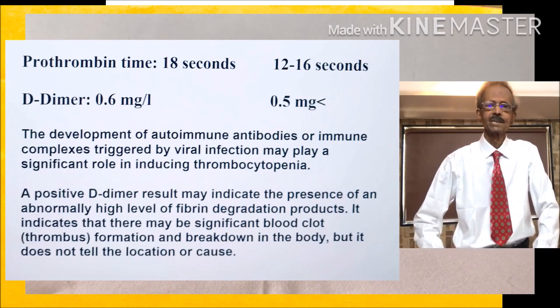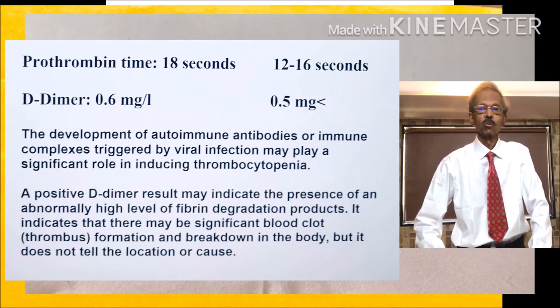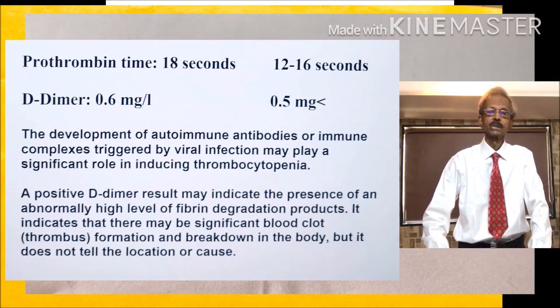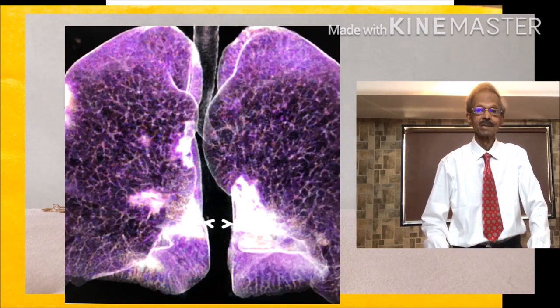probably due to disseminated intravascular coagulation (DIC). Prothrombin time also increases in DIC. One critical mediator of DIC is tissue factor (TF), which is present in high concentration in lungs, and due to lung tissue damage, TF is released in high concentration that leads to DIC.